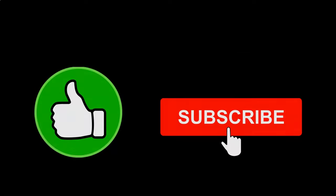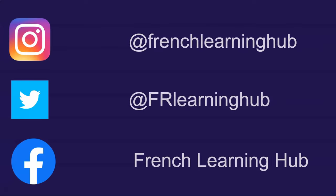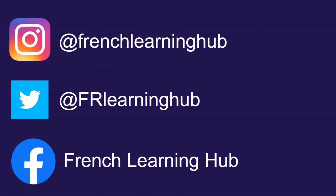Thank you everyone for watching. If this video helped you out, please hit that like button and subscribe if you want to see future content. Also, no matter your French level, feel free to follow me on any of my social media pages for vocab, useful expressions, memes, and more.